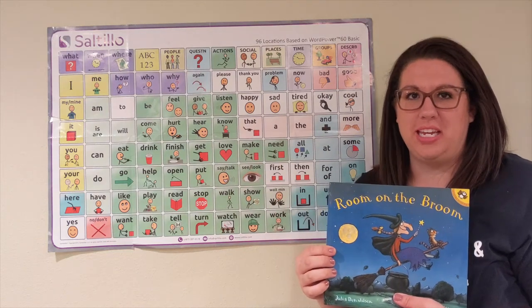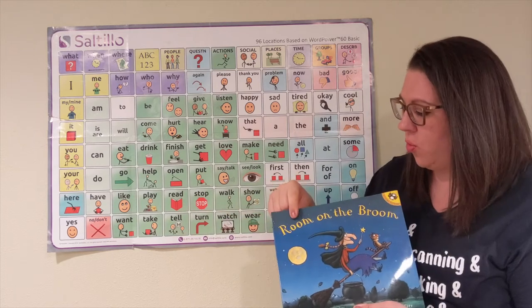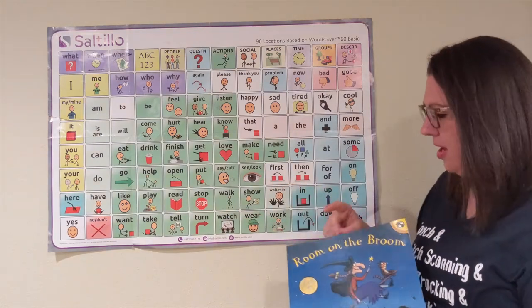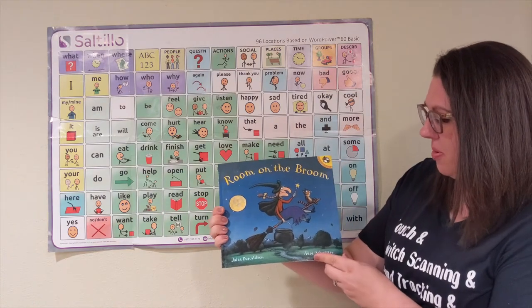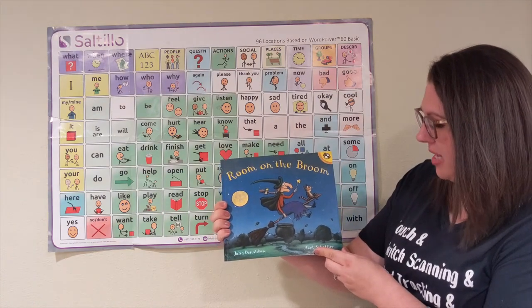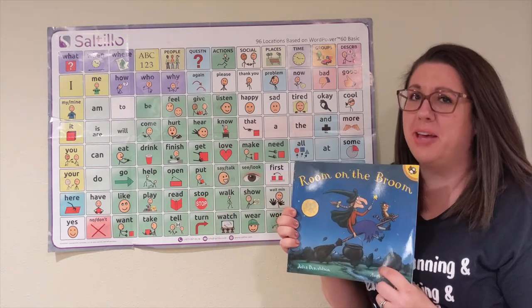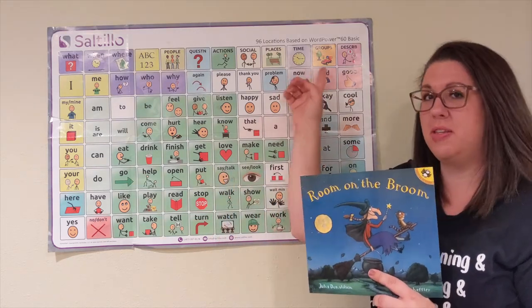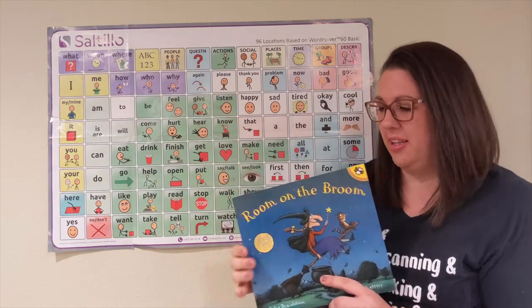Hi, welcome to today's video. In today's video, we are going to be reading the book Room on the Broom by Julia Donaldson. And the person who did the pictures, the illustrator, is Axel Scheffler. Today I'm going to be providing aided language input using the Word Power vocabulary on a word wall poster from Boardmaker.